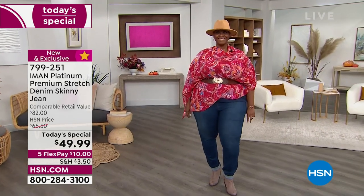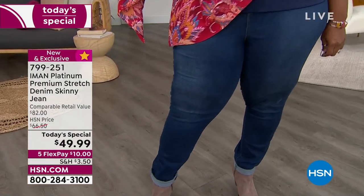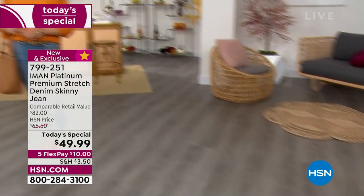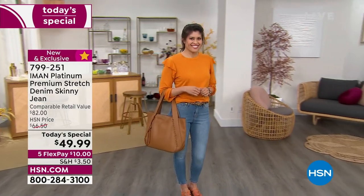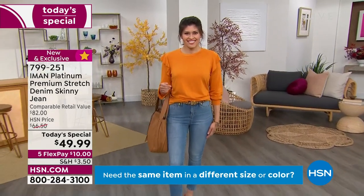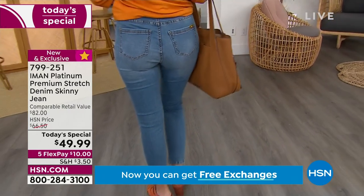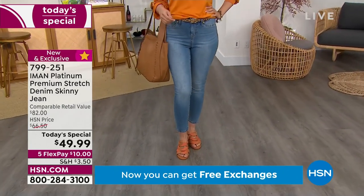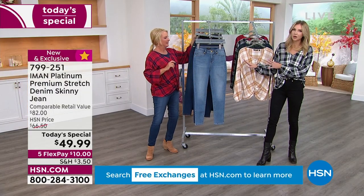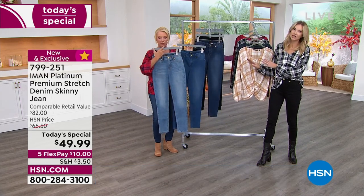We also have our petite model here. We are all wildly different in height, size, and shape, and everybody is rocking it — everyone looks so sexy, fresh, and fun. We're all smiling because we're comfortable. We get the stretch, the compression, but we're not restricted. We don't feel like a sausage in a casing — we can go about our day knowing we're held together and look fantastic.